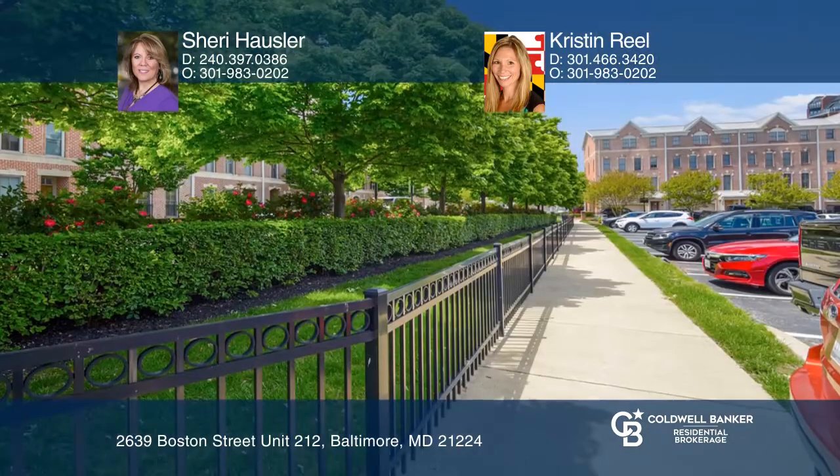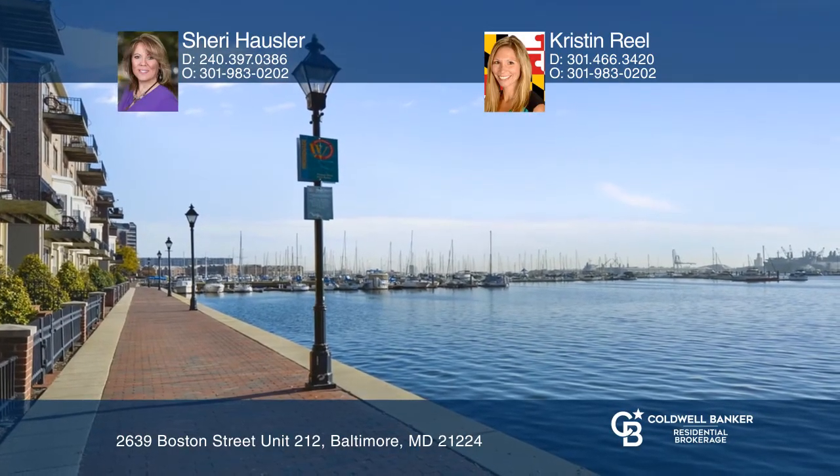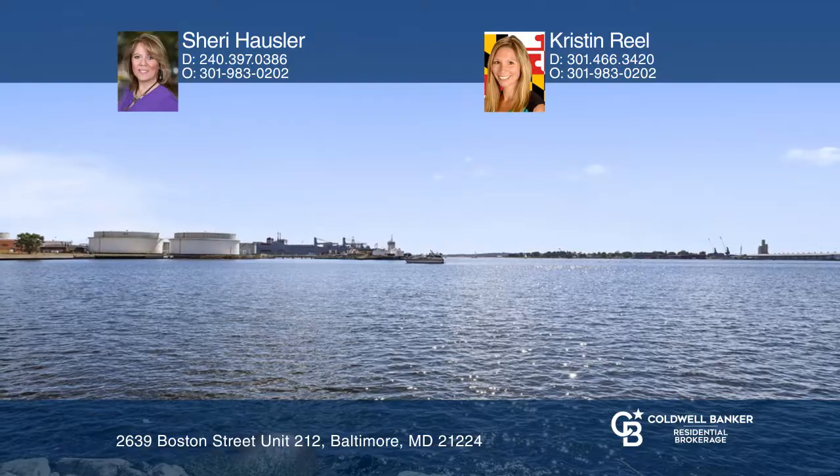Enjoy the expansive master bedroom with elaborate ceilings and a full bath. The secured elevator building along with gated parking and ample guest parking are sure to enhance the ease of living in this one-of-a-kind community. With waterfront enjoyment.